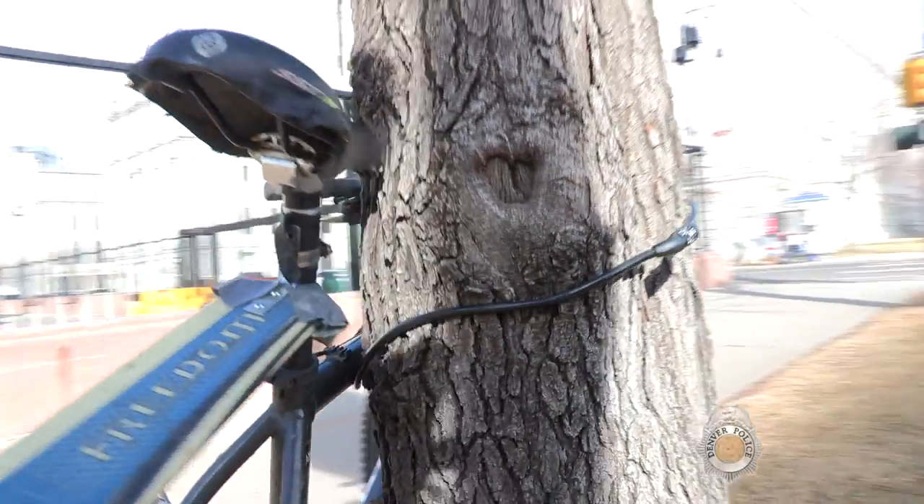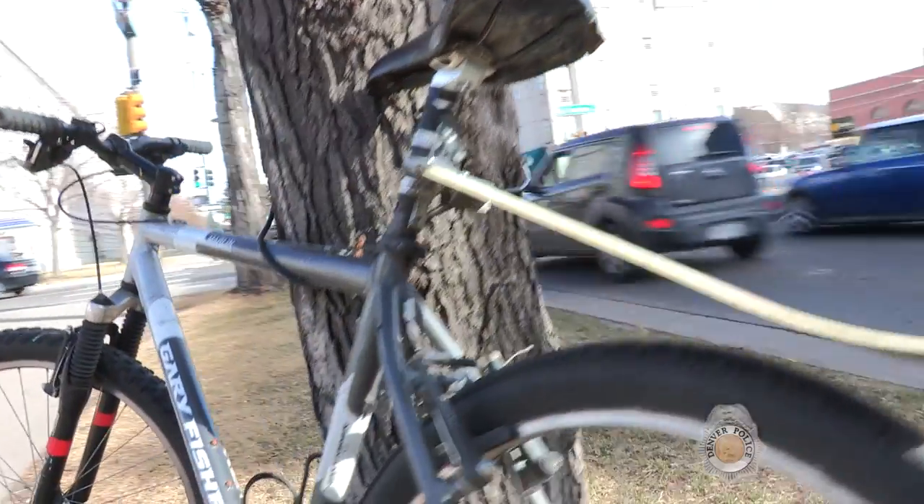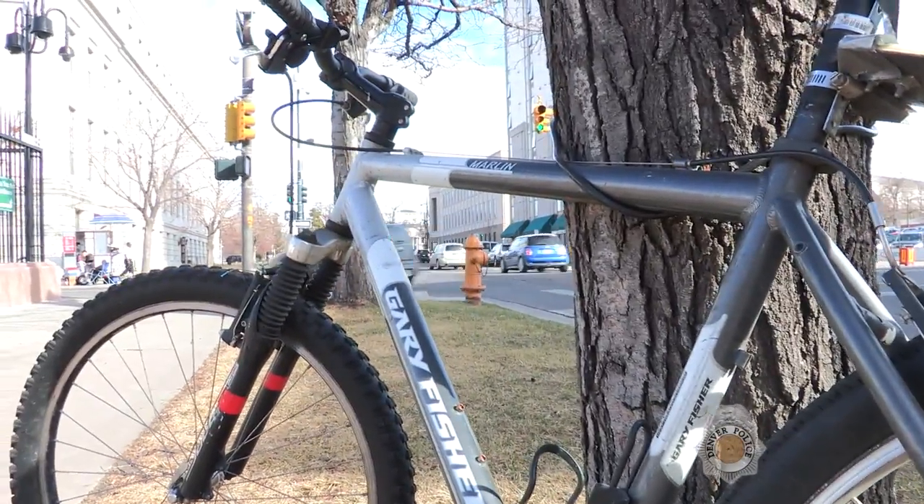A cable lock alone is too easy to defeat. Park your bike in a well-lit area with a lot of pedestrian traffic.